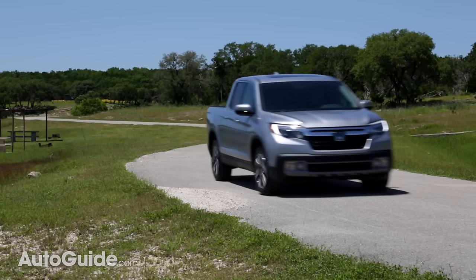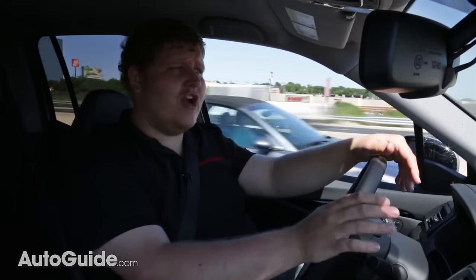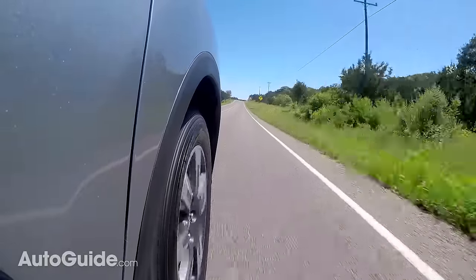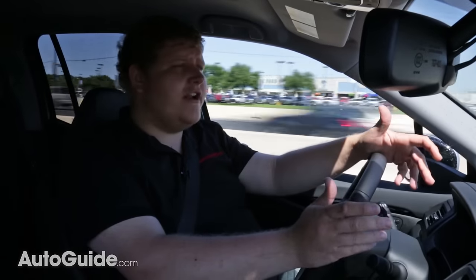It likes to tuck into corners and it doesn't really push wide. There isn't a lot of body roll and the steering feedback in this truck really is good, so it gives you a great sense of where you are. Of all the midsize pickups, the Ridgeline certainly offers the sportiest driving dynamics.